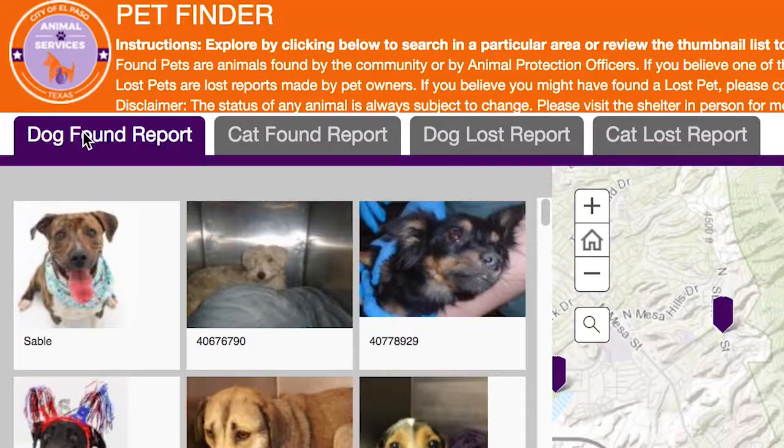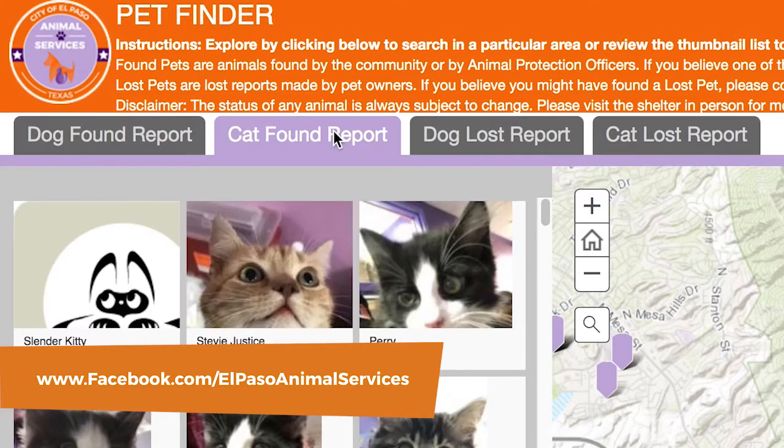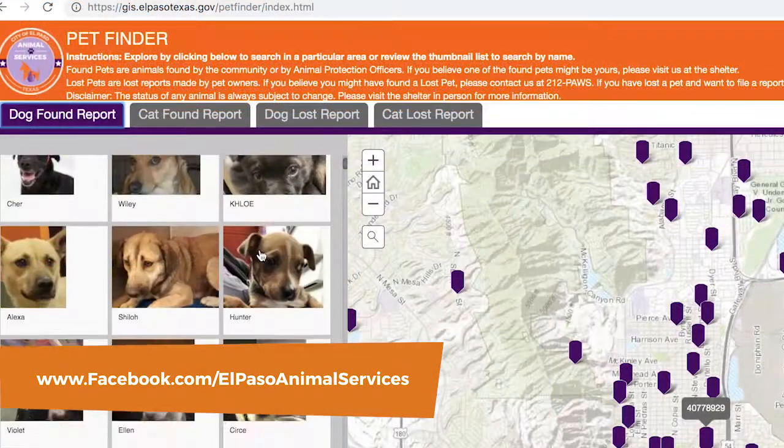To learn more about the Fire Station Microchip Checks and the Pet Finder Map, we have some how-to videos and PSAs on our Facebook page. To find us, just search for El Paso Animal Services. And speaking of keeping pets out of the shelter, Animal Services has spent these last couple of months providing more information out to the community to help keep pets in their homes.